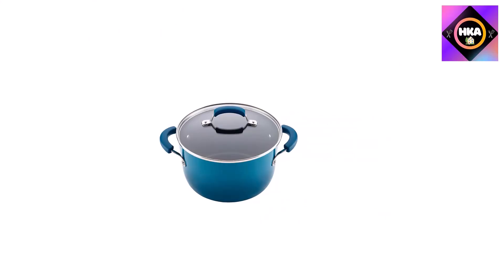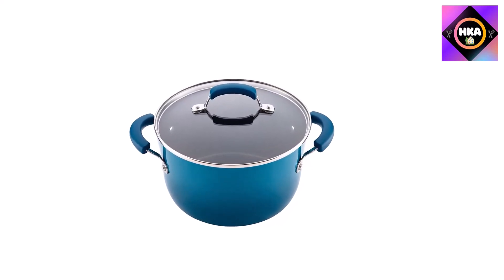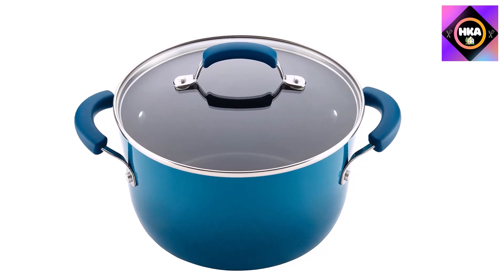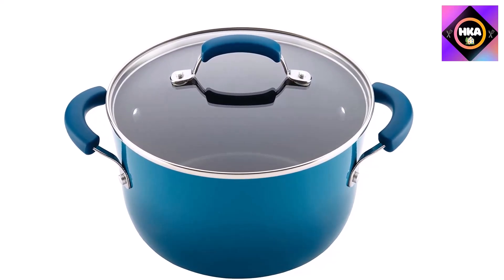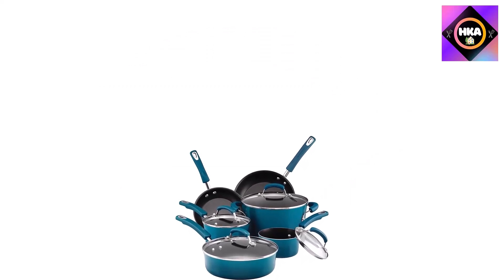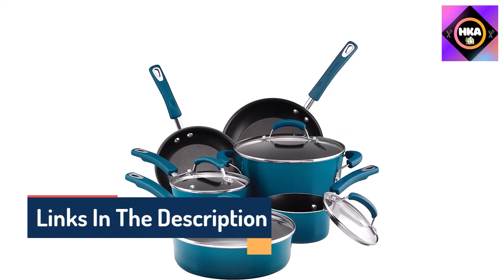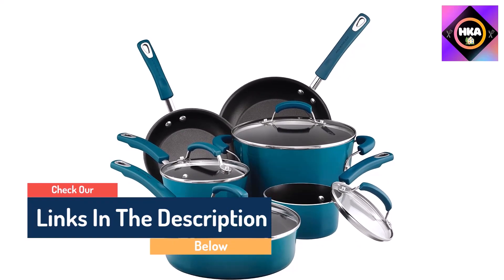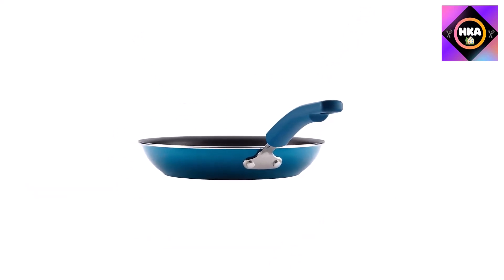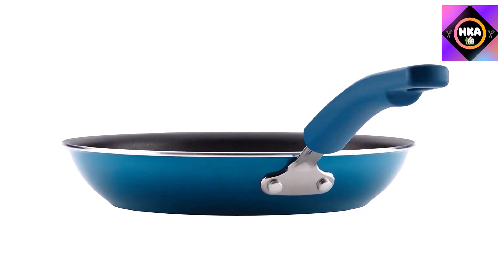Sharply stylish and highly efficient, the Rachel Ray Classic Brights Hard Enamel Nonstick 10-piece cookware set is perfect for home chefs who need a serious upgrade. Durable, fashionable, and functional, this vibrantly colored set includes a 1-quart covered saucepan, 2-quart covered saucepan, 6-quart covered stock pot, 3-quart covered saute pan, an 8.5-inch skillet, and a 10-inch skillet — all with a nonstick interior and tempered glass lids. It's stain resistant, retains heat extremely well, and adds color and style to any kitchen. Choose from eight different colors.